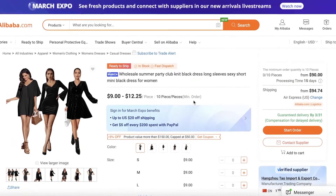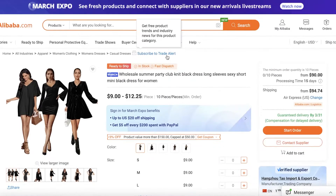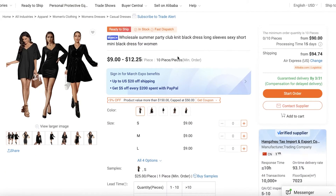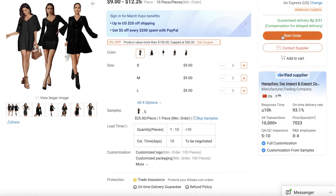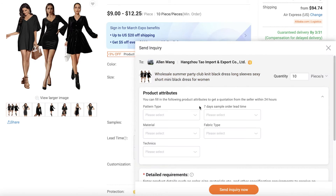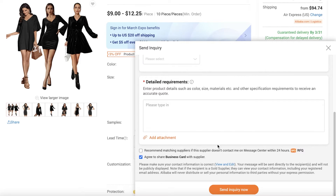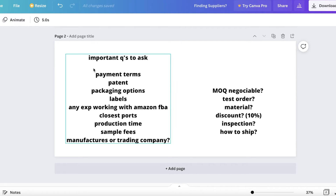When paying for a sample, ask if the sample price will be refunded once you place a bulk order. Once you've cleared the basic questions and built communication with the supplier, click 'Contact Supplier' and send your detailed requirements. The key questions include: What are the payment terms? How does the payment system work?